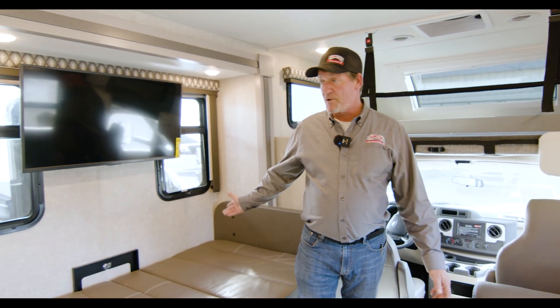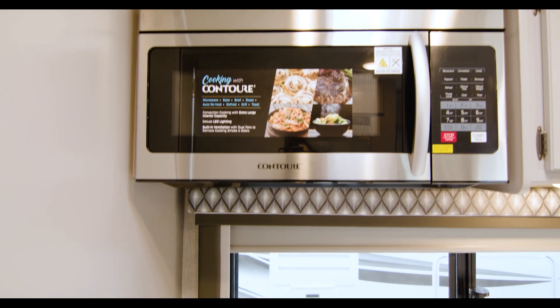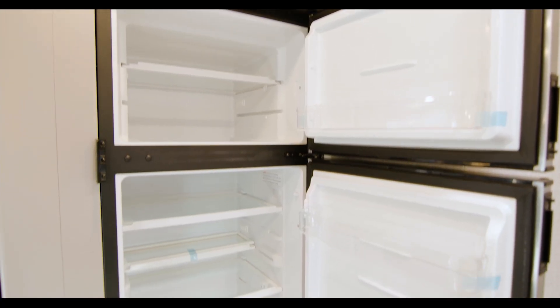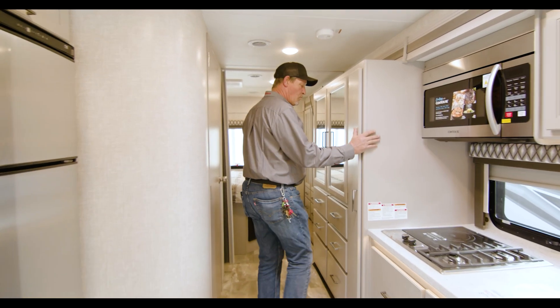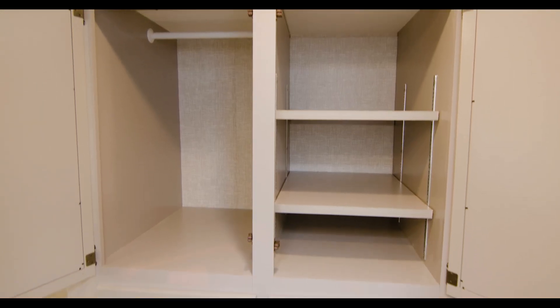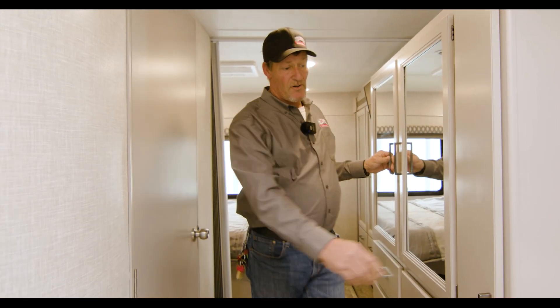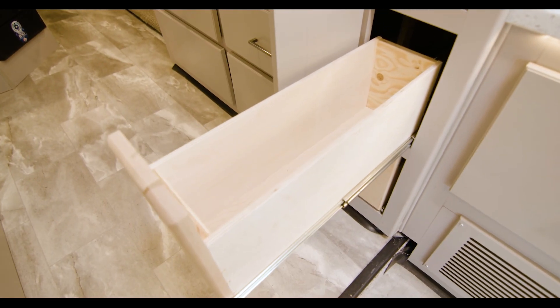Plenty of room like I said — walking here you've got a very spacious kitchen right here. Convection microwave. Full residential refrigerator to go with it. Plenty of wardrobe cabinets as you can see right here. You have plenty of storage, extra drawers, and slide-out drawers for canned goods like this.